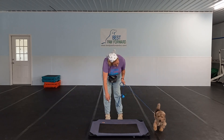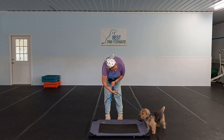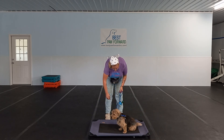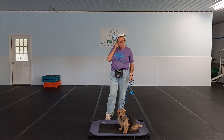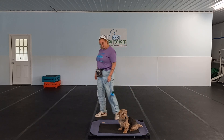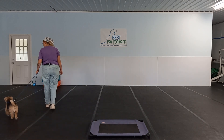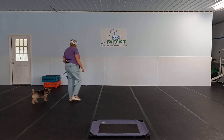As he starts to get better with this, what we can do is have him stay in that sit or that down for a little bit longer before we're freeing him. We're having him stay there, and then we'll free him after a couple of seconds. So we start to build a little bit of duration.